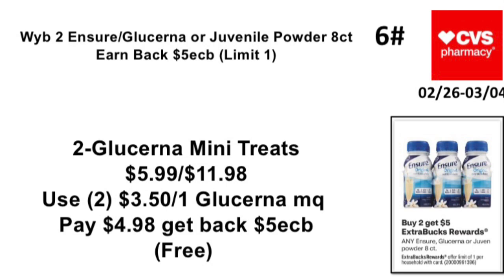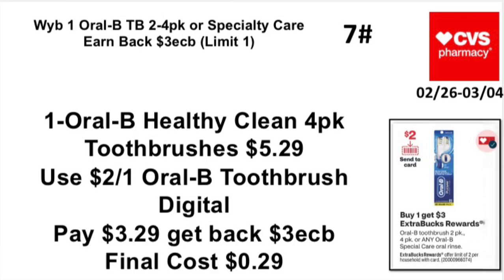Deal 6: Buy any two Infusium, Gluzener, or Juvenin powder 8-count, earn back a $5 Extra Buck — limit one. Pick up two Gluzener Mini Treats at $5.99 each, totaling $11.98. Use two $3.50 off one Gluzener manufacturer coupons. Pay $4.98, get back a $5 Extra Buck — making it free, and a money maker for me.